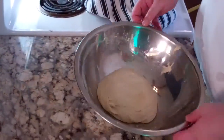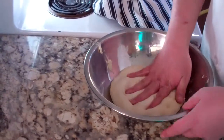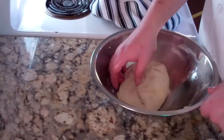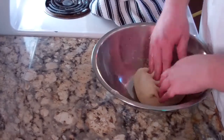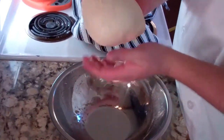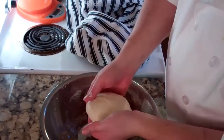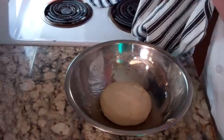Now our dough has risen a little bit as you can see. I am going to press that out into roughly a rectangle. Take the side, fold it into the center, rotate it, fold it again — this is going to line up our gluten. Just one, two, three. Now you can see I have that nice gluten net on the surface of the ball. We are going to let that rest for another 45 minutes, and then we are going to shape and bake.